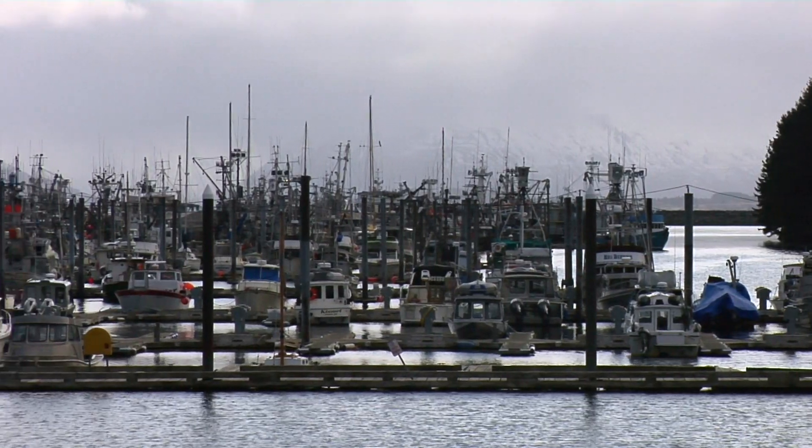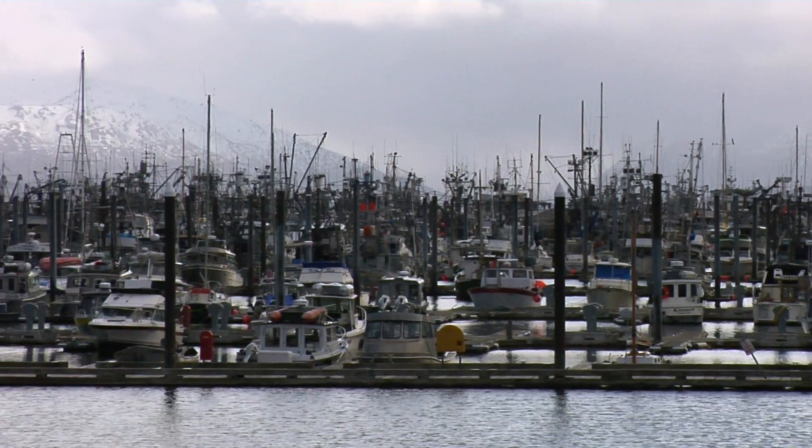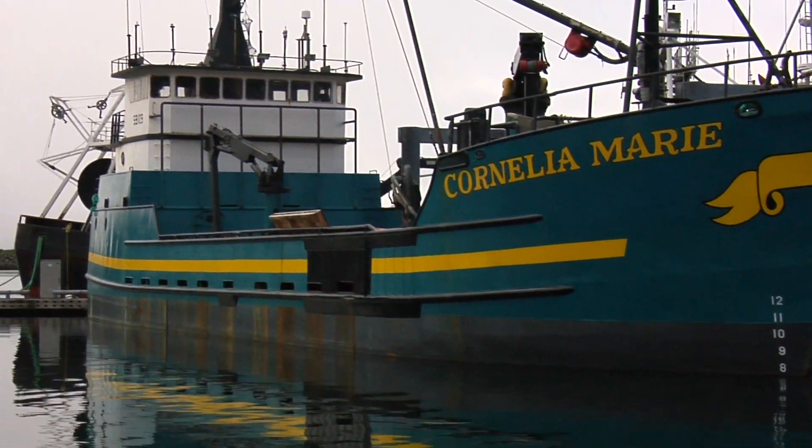Most of the fishing fleet is in the harbor preparing for the salmon run in June. Boats are equipped with cooling systems that keep their catch in a salty brine just below freezing to preserve the fish until they get back to port.